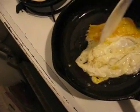This is cooking, and this is cooking really fast. I can't believe how fast it's cooking.